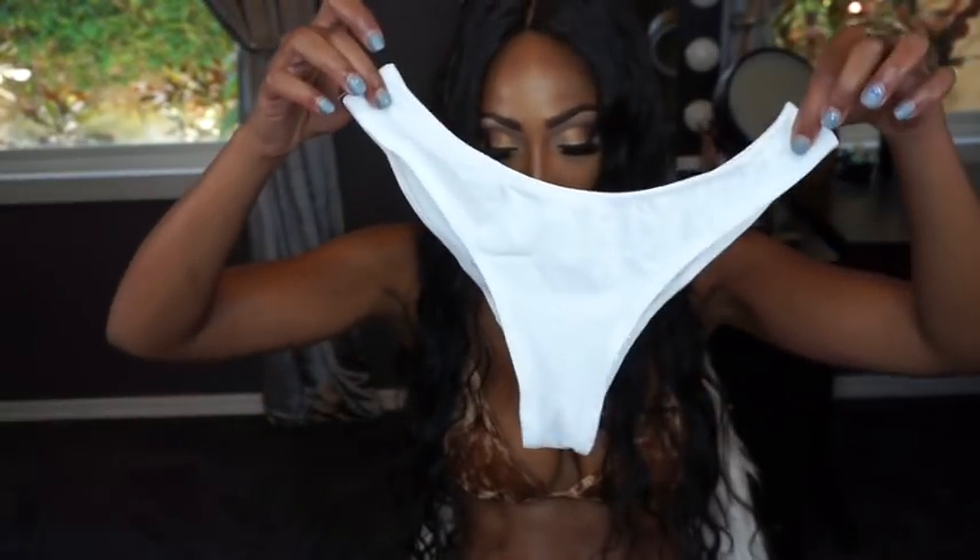The first one I'm wearing is called the Soft to the Touch Bikini in medium tan, and it's $22. It's a really pretty velvety material. The second one is this white one — it's called the Maui Bikini, also in a medium, also $22. It's a two-piece: here are the bottoms and here is the top. I really like the top on this one.